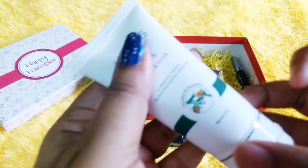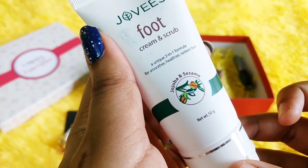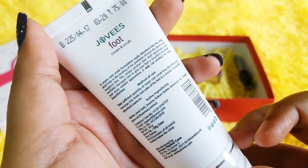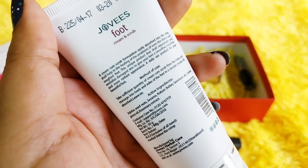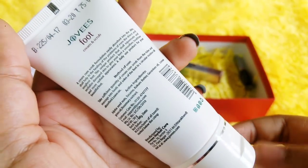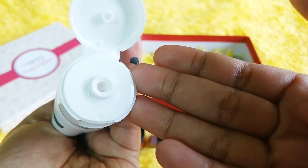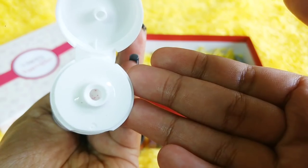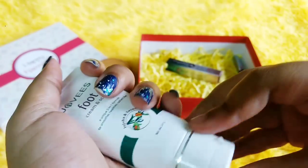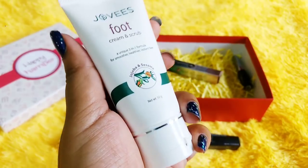The second product I went with is this Jovi's Foot Cream and Scrub, from their first month. It contains jojoba and sesame. It is 50 grams — a unique 2-in-1 formula for smoother, healthier, and radiant feet. It is Rs. 75 and the price was Rs. 60; I added an extra Rs. 60 to get this one. Jovi's is a known brand so there is no confusion. I can see some tiny particles as well. I'm quite excited — I always use a foot cream or foot scrub; it's an essential for me. I always like to keep my feet pampered.